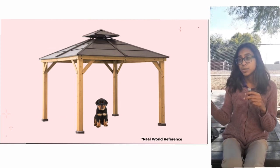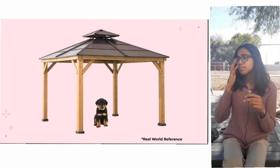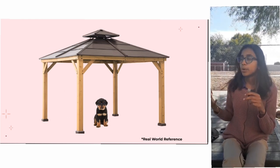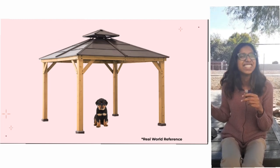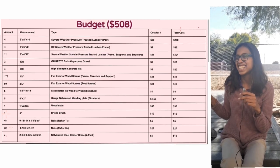The real world image, as you can see here, is something that we're going to build off of. Thank you.